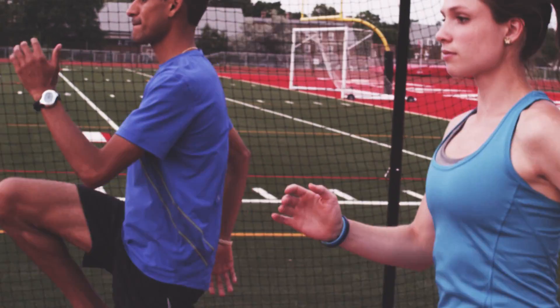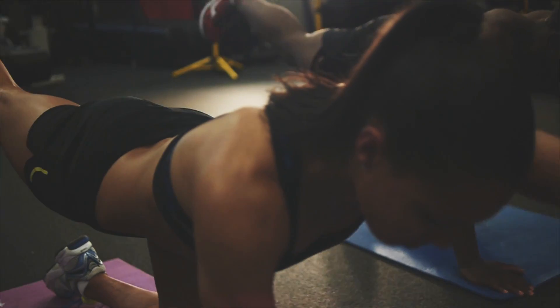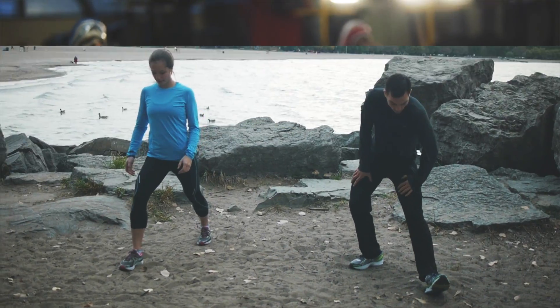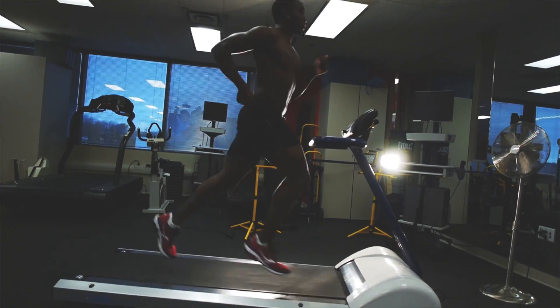Dynamic activation occurs when you move your muscles smoothly through a complete range of motion. During dynamic activation, signals are sent from your brain through your nerves to your muscles, which increase metabolic activity. Dynamic activation increases your muscles' blood flow, temperature, range of motion, and power output.